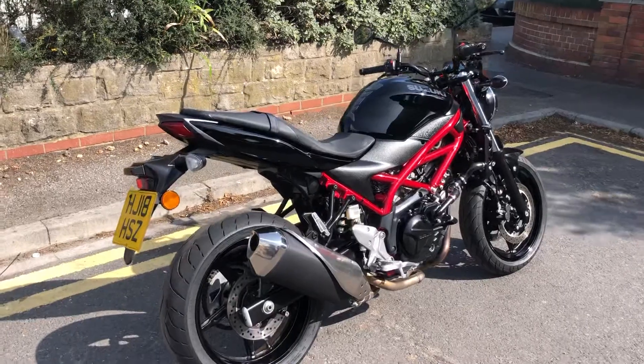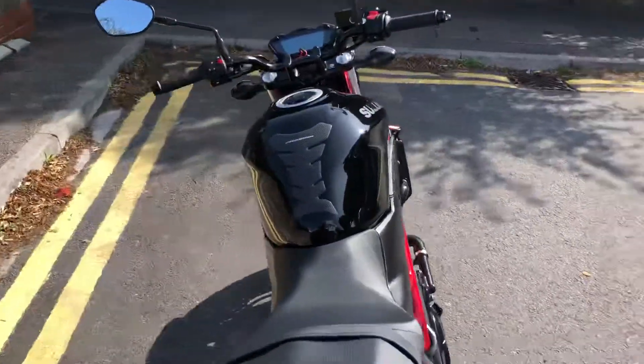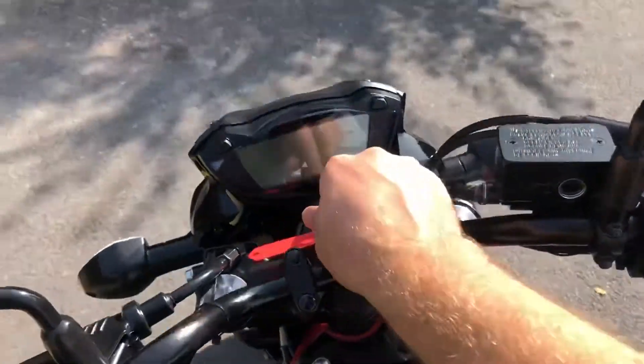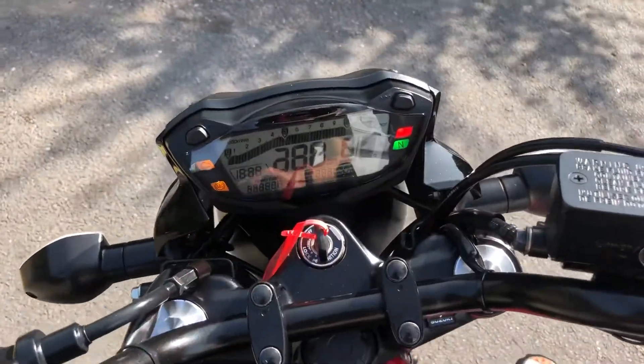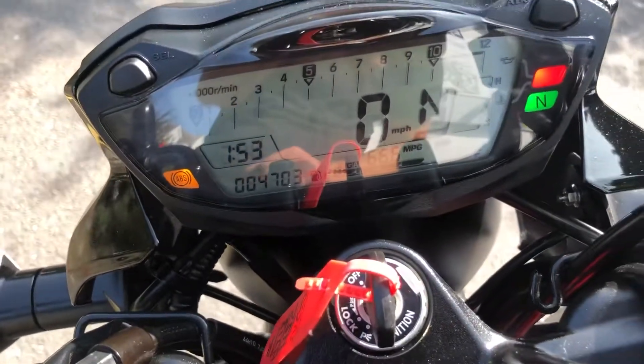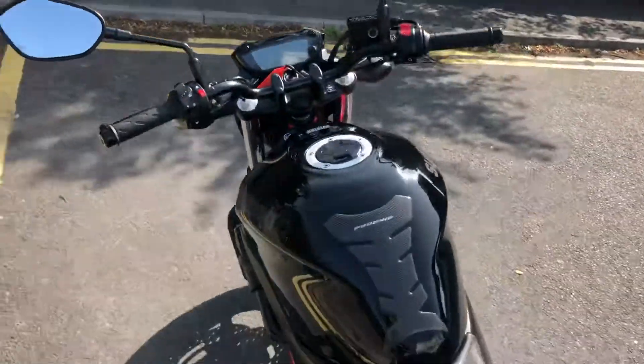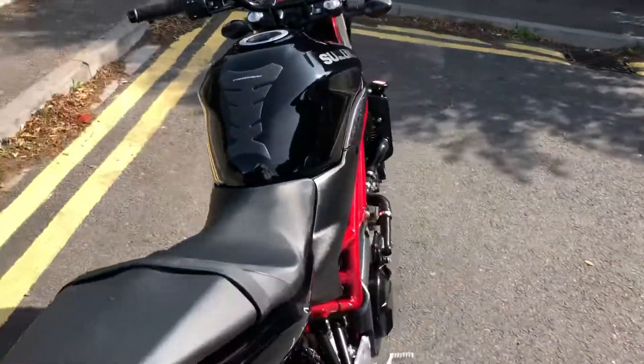It's only got four and a half thousand miles on it — we'll check that mileage now. It's had its first service and it's also just had a main Suzuki Crescent service done as well, so full service history with it. Two-year-old bike, absolutely immaculate condition. Mileage is 4,703. Check the advert and it will mention the service that was carried out — I believe it's about two months ago.